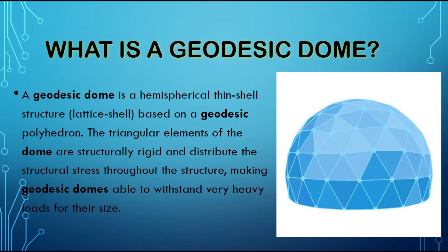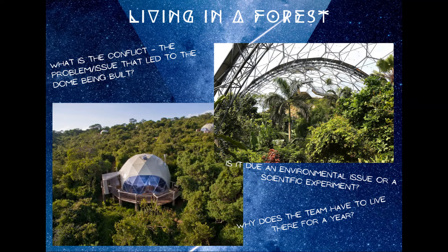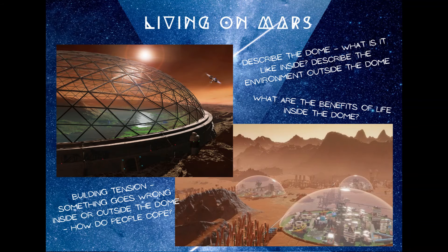Students were asked what they had learned about geodesic domes in their other subjects. We started with a basic definition, and the first class their goals were to choose the setting for the narrative, working in groups to brainstorm ideas about these settings. We looked at living in a forest, living in a desert, on Mars, or even on or under the oceans.